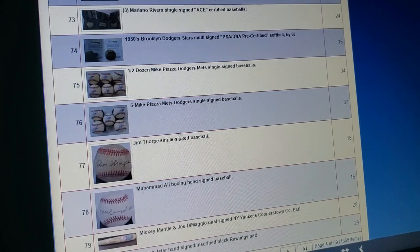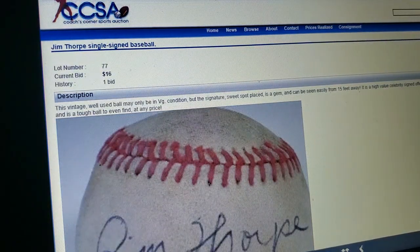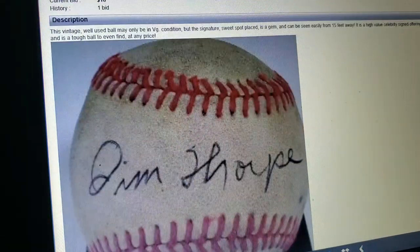Jim Thorpe — another very difficult signature to find. I've actually been over the years looking at Jim Thorpe signatures — they're always out of my price range. But of course, Coach's Corner has one. Single signed ball. Fifteen feet away — so this is even better than the other one. Unbelievable.